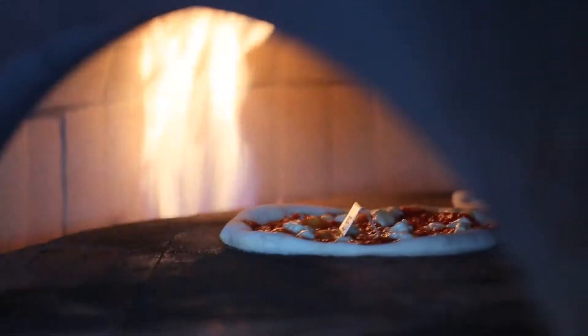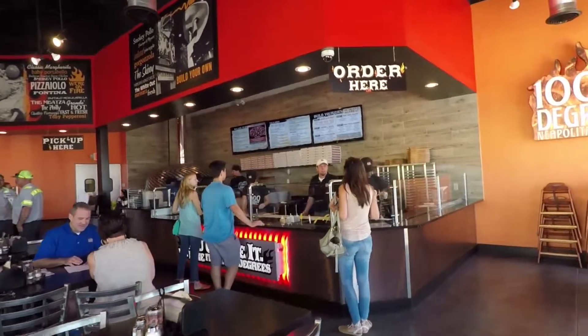And then it goes in the oven for two minutes. You can't beat it. It's quick, it's fresh, it's convenient. What else can you say?